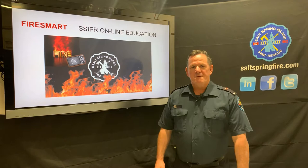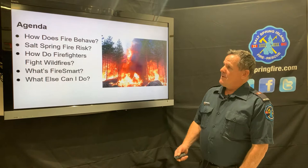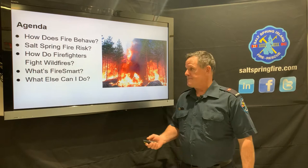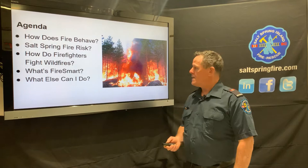Hi, I'm Firefighter Byrne from Salt Spring Island Fire Rescue. Welcome to our Salt Spring Fire online education series. Today we're doing a presentation on FireSmart. We're going to look at fire behavior, the risks to Salt Spring, how we as firefighters fight wildfires, what FireSmart is, and things you can do as an individual or as a community to engage in FireSmart principles for your house or community.